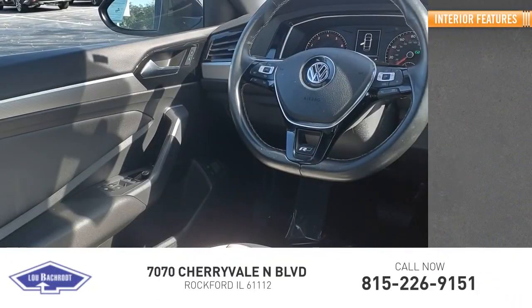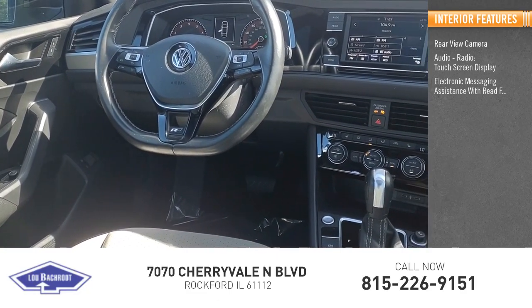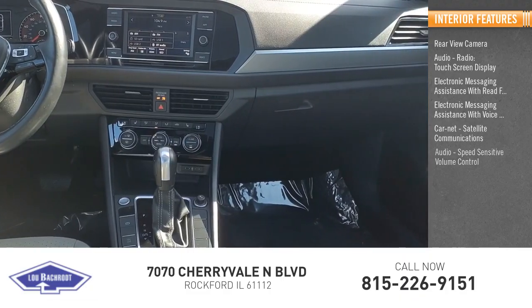Inside you'll find a rear view camera, audio radio, touchscreen display, electronic messaging assistance with read function, electronic messaging assistance with voice recognition, Car-Net, and satellite communications.